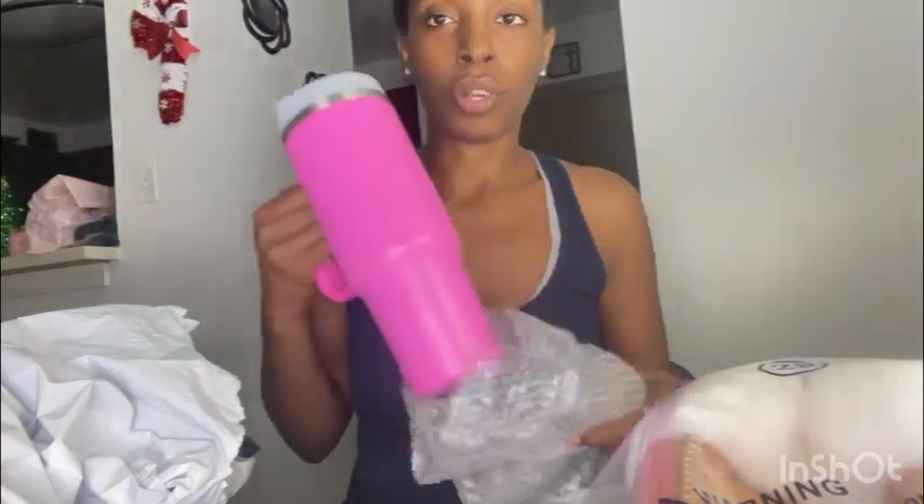Then I also got this tumbler cup from Shein. It comes with a straw. It's pink and it's like a Stanley Target duplicate one. Why would you want to go to Target and spend $40 on a big tumbler cup when you can get it from Shein for like $4 or less? It comes with a straw, you can just poke the straw in like this. It's stainless steel. I can't wait to use this — put my coffee, water, soda, juice, anything you can think of. It's very handy, very cute, stylish. They have ones with rhinestones but I wanted this one. I ended up getting pink because I'm a pink girl now, and it's going to keep your drink cold for sure.